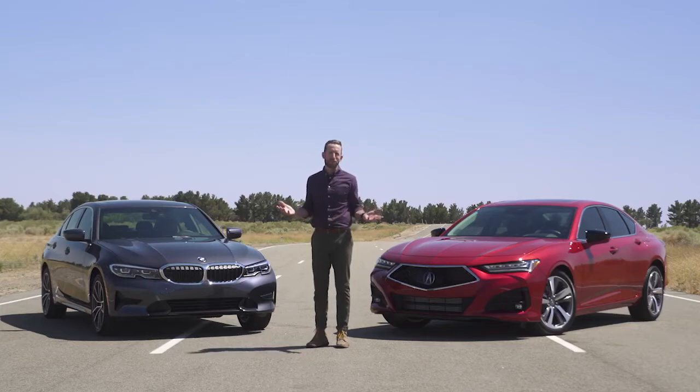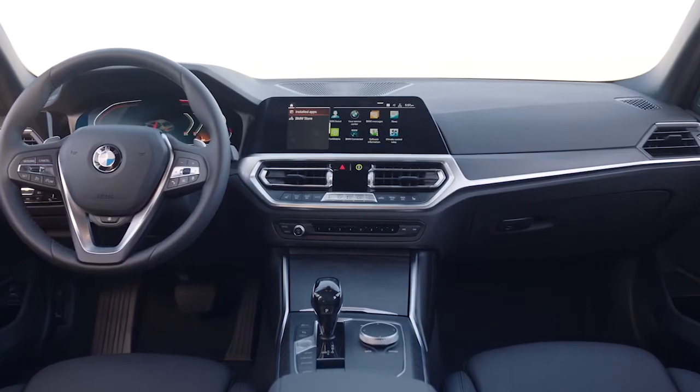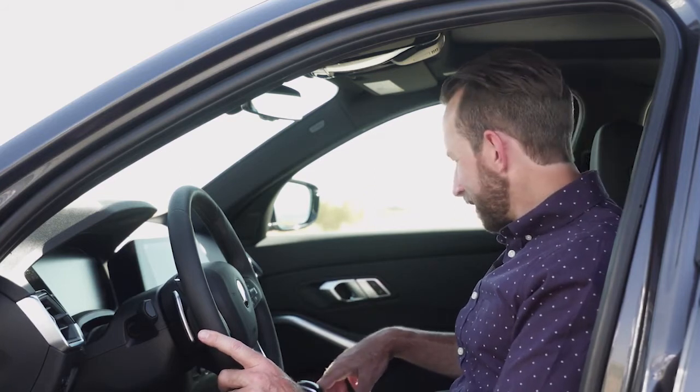Once you get inside the 330i, you'll find an attractive and somewhat inviting cabin. The seats are pretty comfortable — a little bit firm, but still okay — and you can adjust them up to 14 different ways, which is nice. But if you want them to be heated, you have to pay extra. You'll also notice the touchscreen display, which is controlled through a jog dial, but it's kind of hard to navigate — just a little bit complicated.